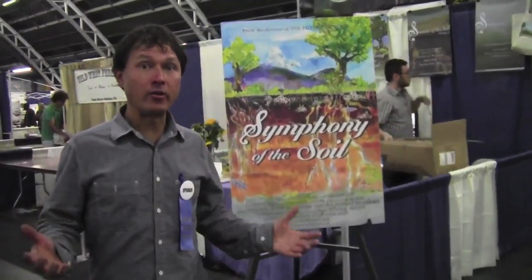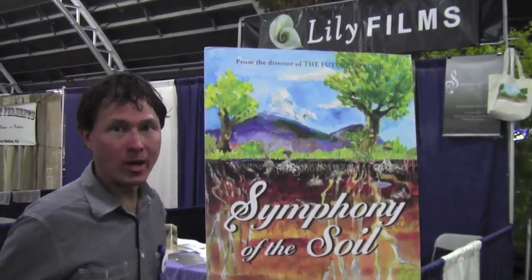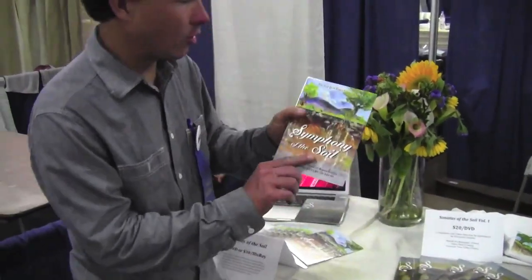Another cool vendor is Lily Films, producers of the documentary Symphony of the Soil. If you're passionate about soil and want to understand why it's so critically important, this film explains in simple terms what soil is, why it matters, and how other cultures have used it — covering multiple continents. It's a New York Times critics' pick. It's the best 140 minutes you'll spend learning about soil. Get it at symphonyofthesoil.com.